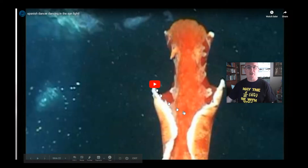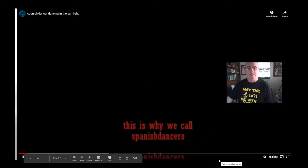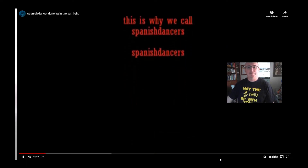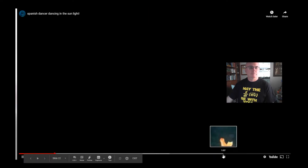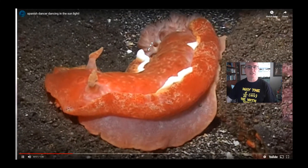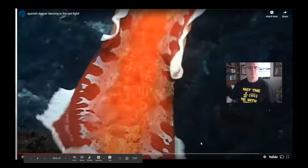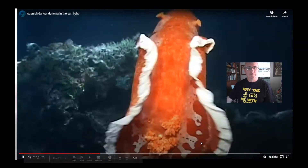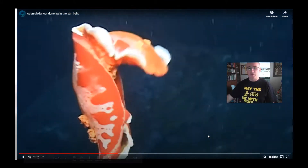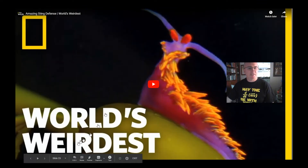Here's a great video of a nudibranch called a Spanish dancer. You'll get the idea of why it's called that. You can see its exposed gills right there. It can actually swim through the water as well as crawl on the bottom.